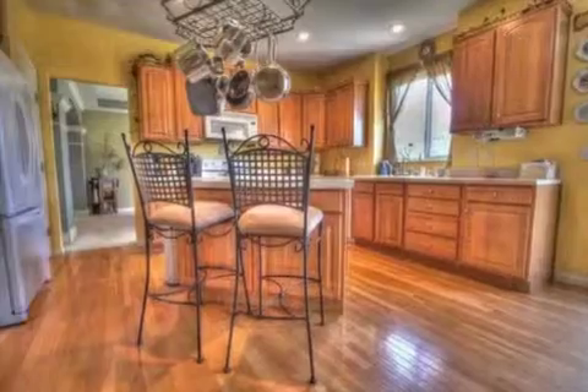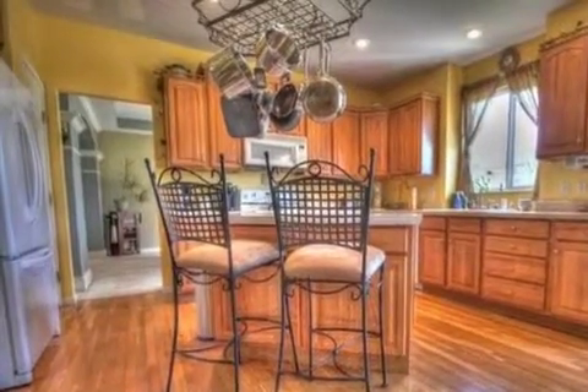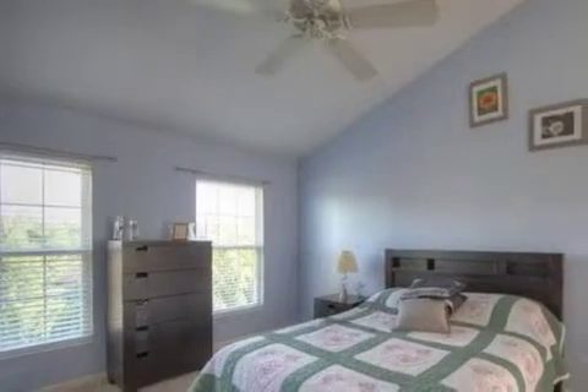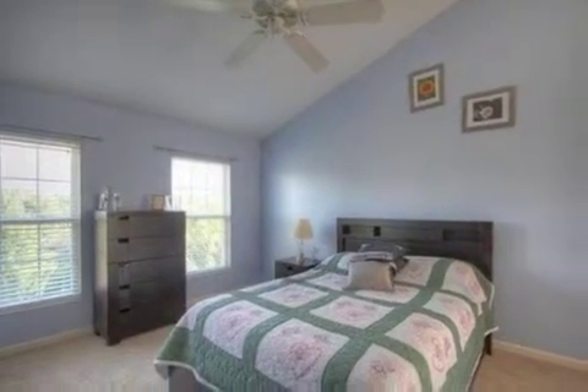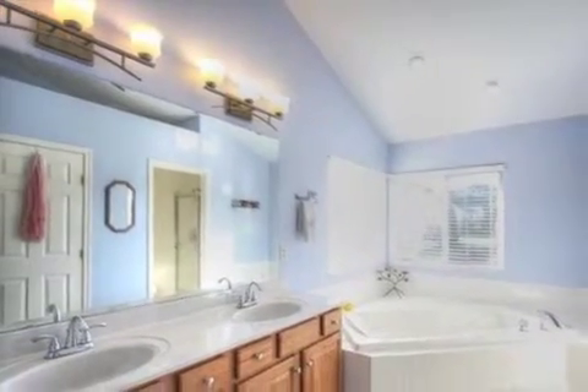Interior features of this property include carpeted flooring, a gas fireplace, a formal dining room, an eat-in kitchen, central air conditioning, a finished basement, natural gas heat, a family room, a kitchen island, and a pantry.